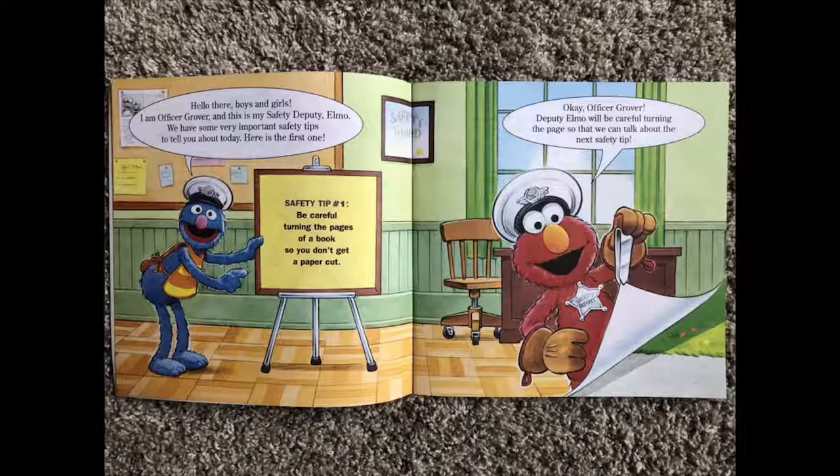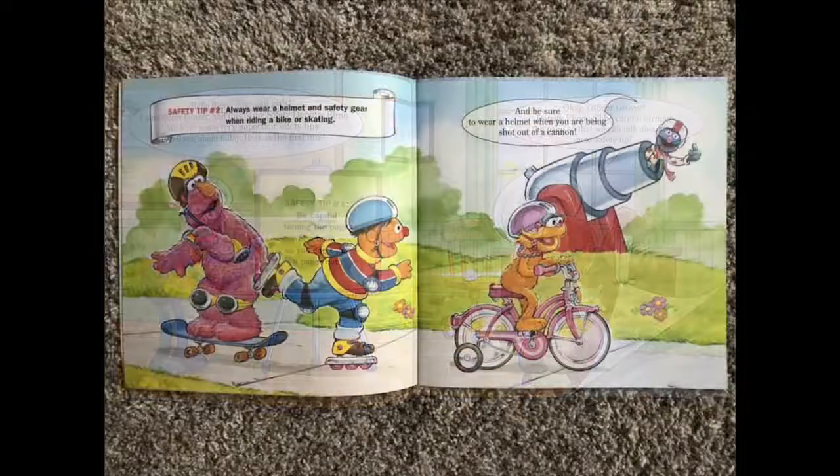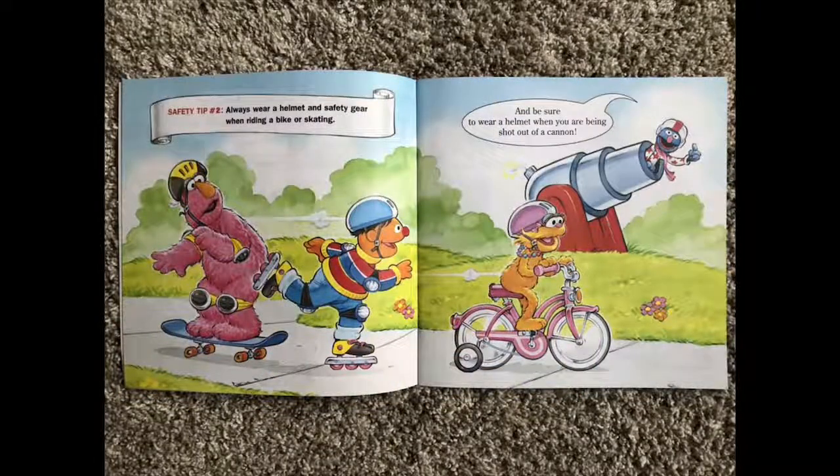Safety tip number one: be careful turning the pages of a book so you don't get a paper cut. Okay Officer Grover, Deputy Elmo will be careful turning the page so that we can talk about the next safety tip. Safety tip number two: always wear a helmet and safety gear when riding a bike or skating. And be sure to wear a helmet when you're being shot out of a cannon.